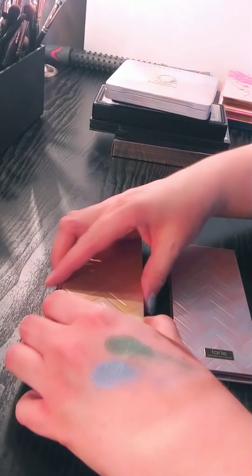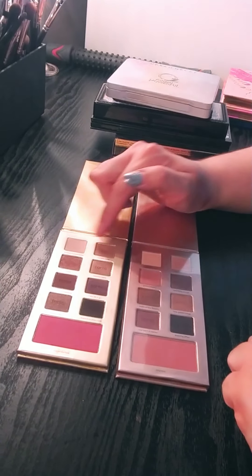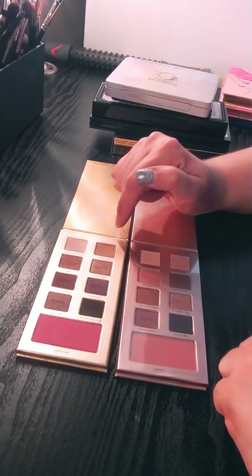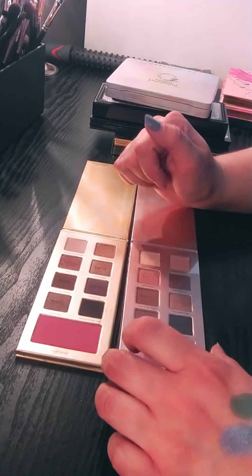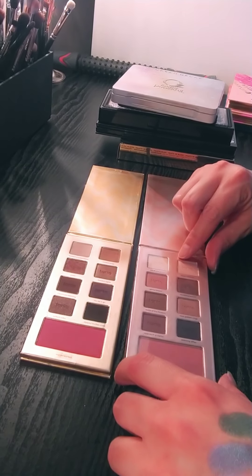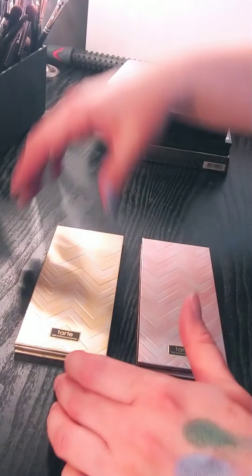Another theme here is Tarte — I'm going to be passing these along. I did years ago try to use these in Project Pan and I made actually a lot of progress on these two. But again, I have these shades in other palettes. This one still has the wrap on it so I don't even know that I've actually used that one — it might be brand new. So these ones I'm going to be passing along as well.